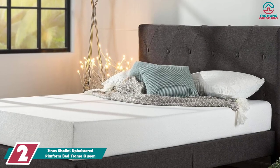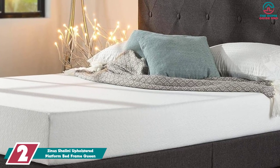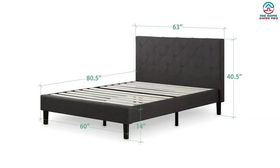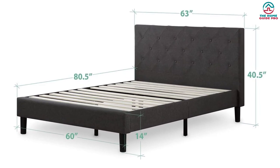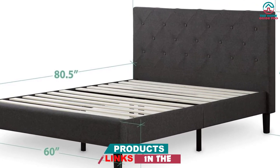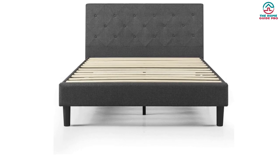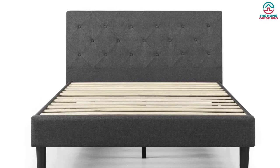At number 2, we have the Zinus Shalini Upholstered Platform Bed Frame Queen. The best bed frames are stylish and comfortable with a strong foundation to support your mattress. We chose this upholstered bed frame because of its woven fabric upholstery, diamond pattern stitching, and sturdy steel framework that make for an elegant style statement and a practical, supportive spot to sleep. Features like button tufting, elegant stitching, and neutral colored fabrics give this bed frame versatility for traditional or cottage-style bedrooms. It has a sturdy wooden slat platform that can support mattresses without the use of a box spring, and a durable steel frame designed to extend the longevity of your bed frame, plus dense foam padding for added comfort.